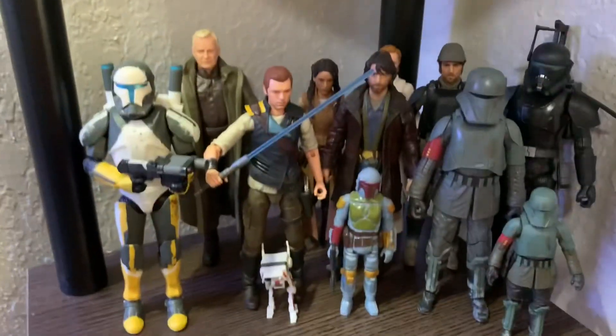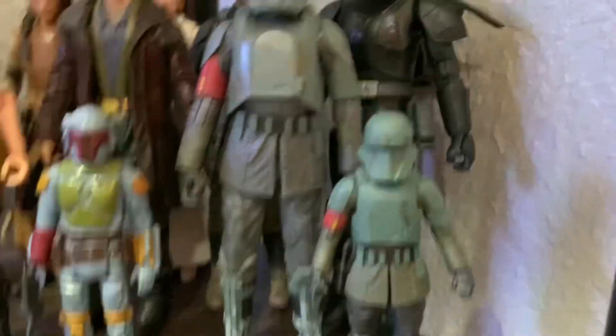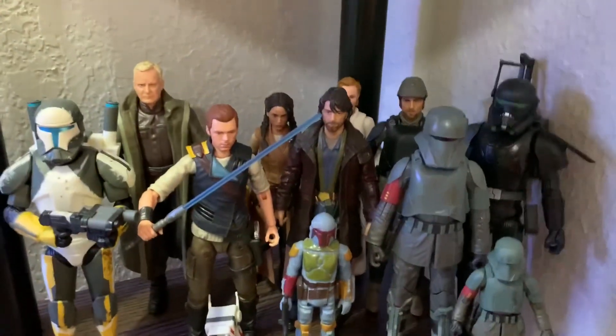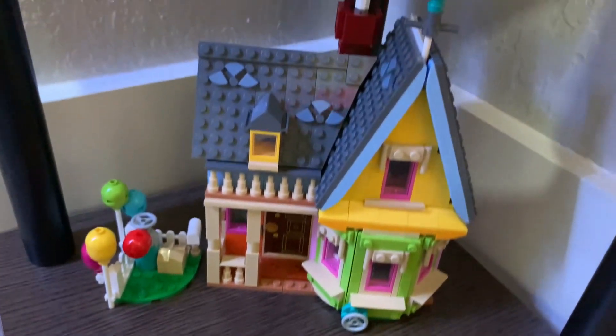Moving down, we have these Star Wars The Black Series figures — most of these are the newly released ones. As you can see, we have the new Andor wave, as well as Cal Kestis from Jedi Survivor, a couple of vintage series and retro figures, Scorch, Mando in the Morak armor, and Crosshair. Really like this one — I did do action figure reviews originally here on the channel and I still collect a little bit. And then on the last one, we have the Uphouse, which I did review on the channel a couple days ago, so go check that out. Just like the simple look of this one as well — that's the final shelf.